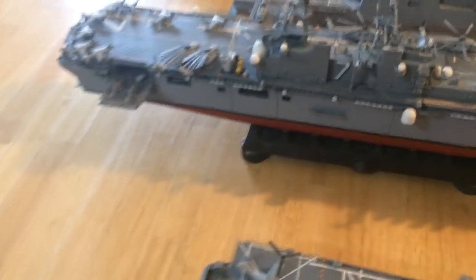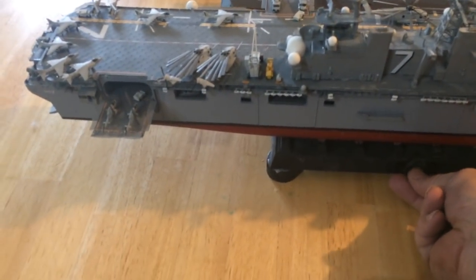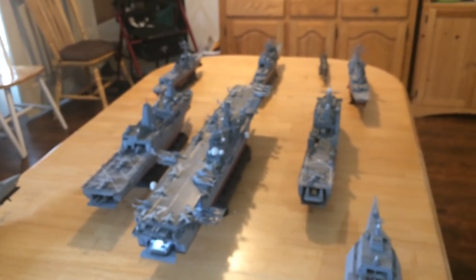One thing I want to show quickly for the LHD is the hangar deck as well as the well deck — it's all lit up. You can see there's an LCU back there, as well as the vehicle deck at the back with some tanks and whatnot, and of course the LCAC. Hope you've enjoyed it — that's my 1/350th scale amphibious ready group for the U.S. Navy. Thank you.